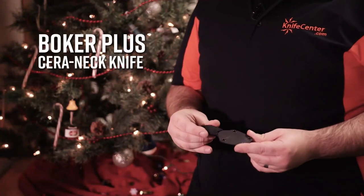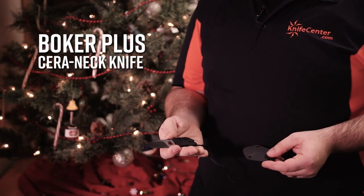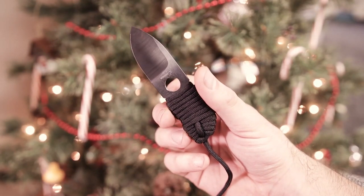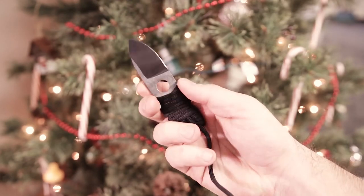If you want to get something a little funkier, the Boker Plus Serenac knife might fit the bill. This is a ceramic bladed knife, so it's very lightweight and holds a super sharp edge for a very long time.